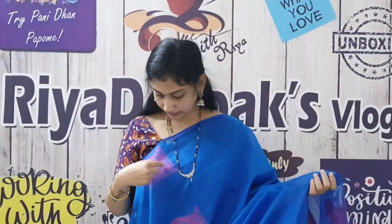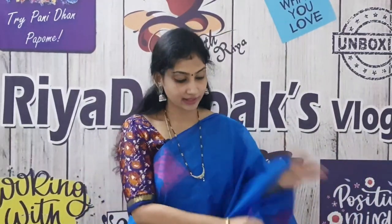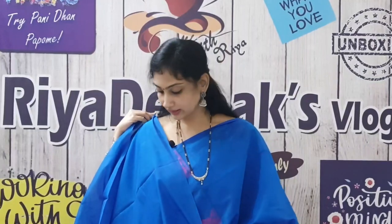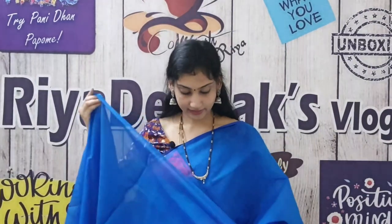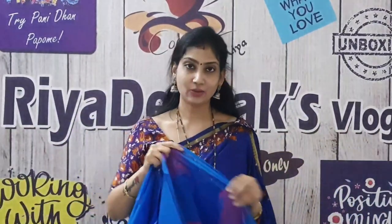This is a blue with pink color thread work saree. The saree is full of pink color thread work. This is a plain blue blouse. If you look at the proper stitch, it gives a rich look. This saree cost is ₹1,050.